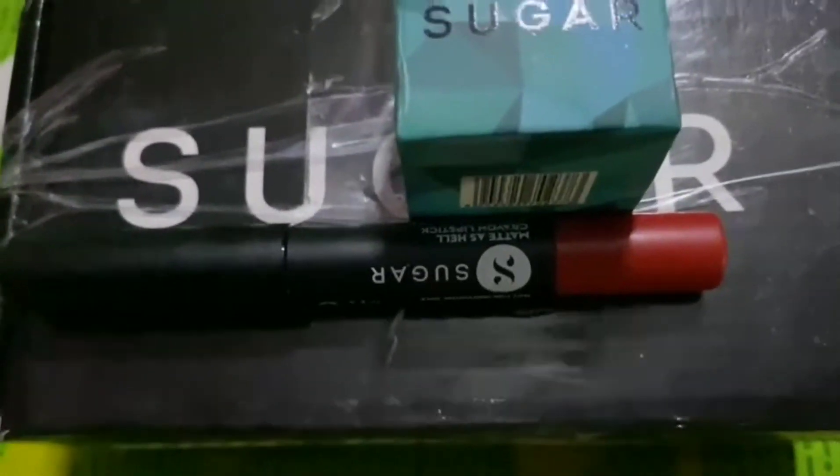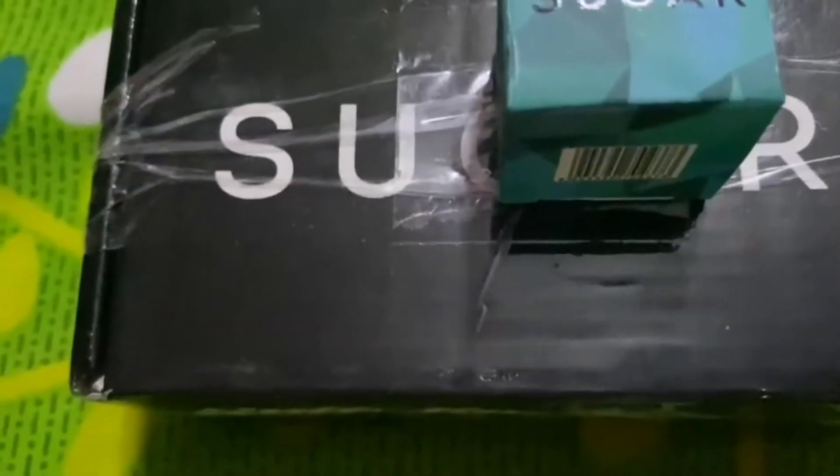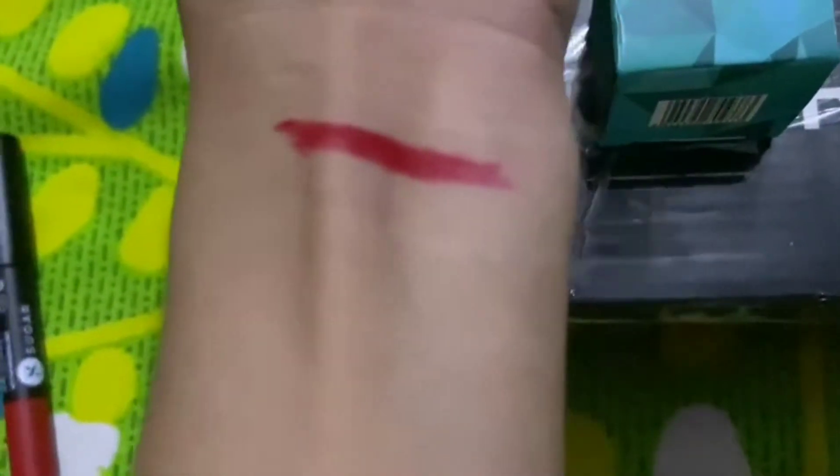Now let's talk about the color. You can see it's a pretty red color.